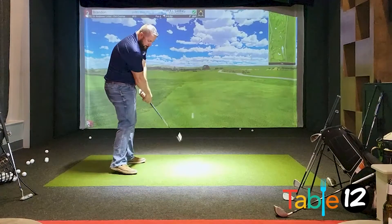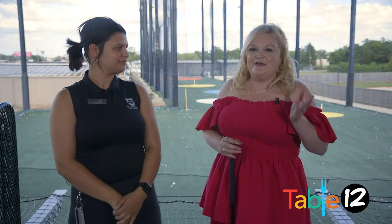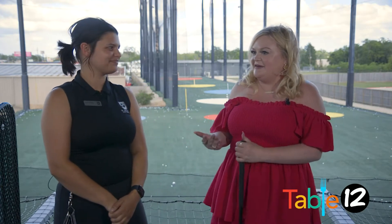Now tell us, what else makes 500 so special? That I'm gonna kick over to Cajun. So now we've had all that great food, I'm out here on the driving range with Cajun. Can you tell us what more 500 has to offer?